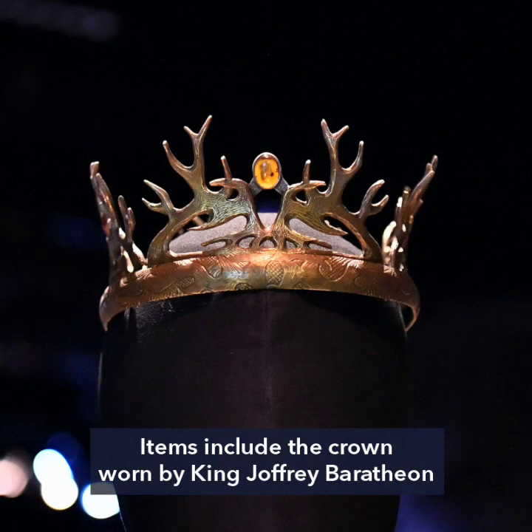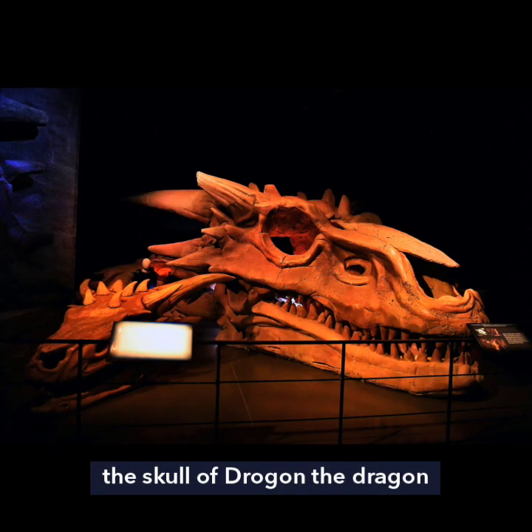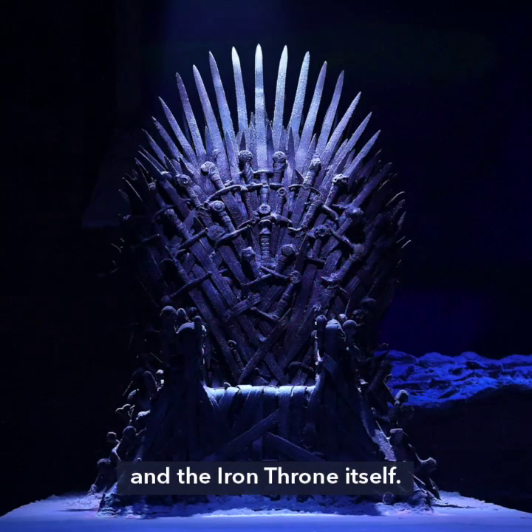Items include the crown worn by King Joffrey Baratheon, the swords of Ned Stark's character, the skull of Drogon the dragon, Daenerys' dragon eggs, and the Iron Throne itself.